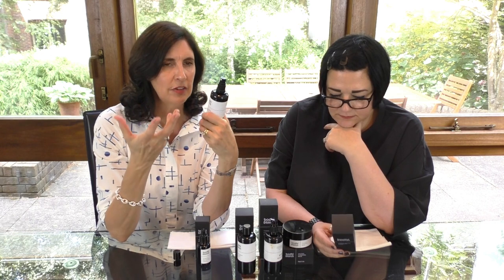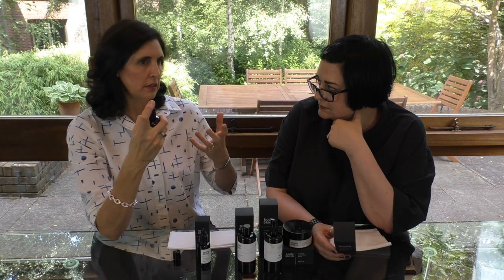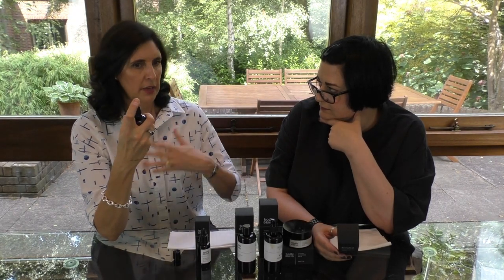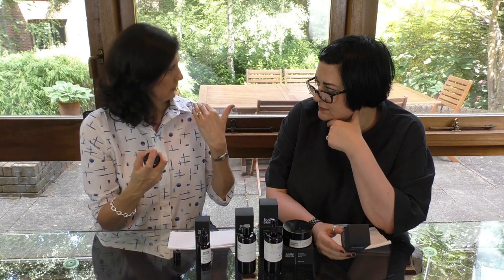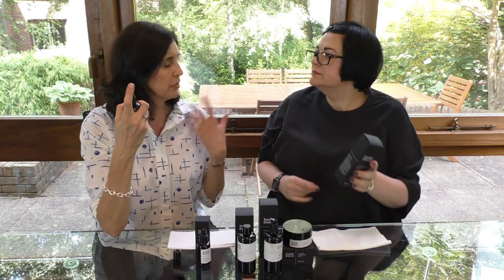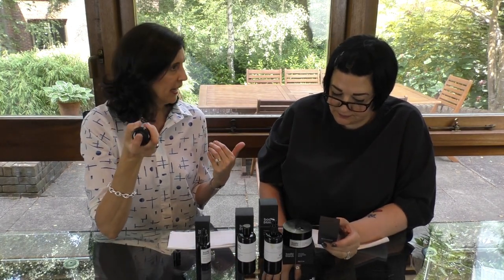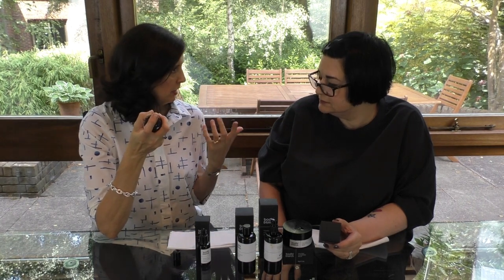I like to use this product just before putting the next product on. I don't use it as a toner as such, even though you can — you can use it straight after cleansing. So if I've cleansed and I'm going to put a serum on, a spritz just gives this gorgeous layer over the skin, helping to trap in moisture. Then you layer your serum or moisturizer. During the day you can freshen up and use it over makeup — it keeps your skin hydrated.